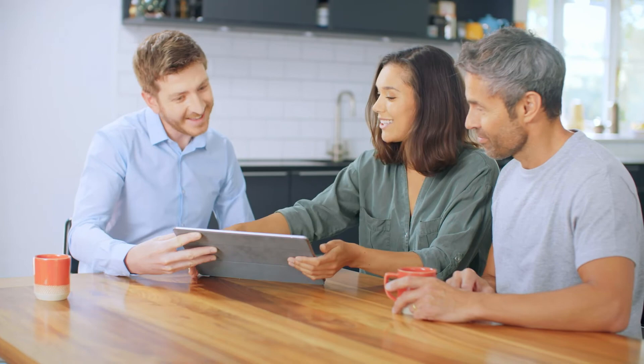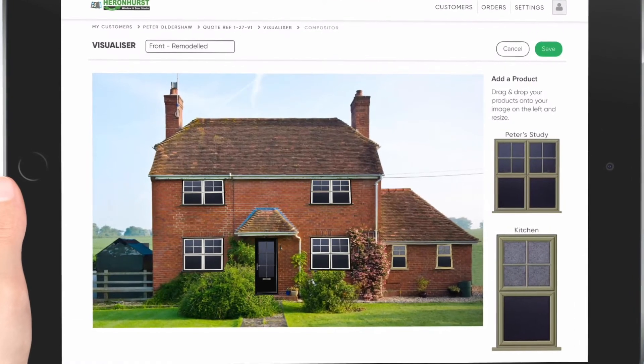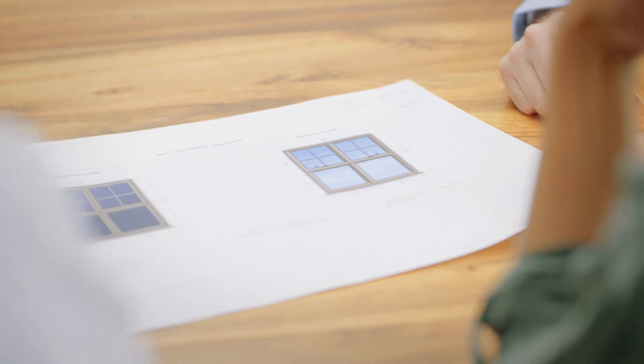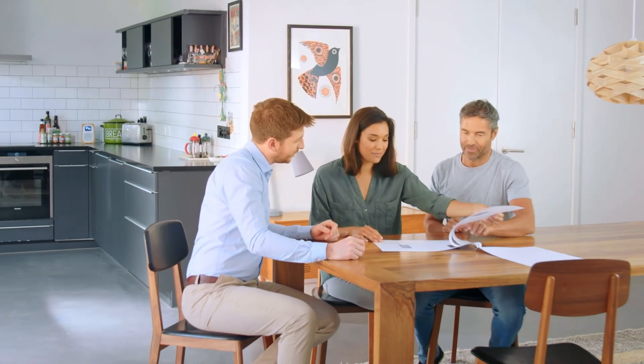Want to try a different colour? No problem. You can still make changes and immediately see how it looks. And when you're happy with your designs, we can provide you with a clear and detailed quotation featuring a makeover of your home with your new windows and doors installed, and photorealistic inside and outside shots of each product. That way we can be sure that we've got everything right from the get-go.